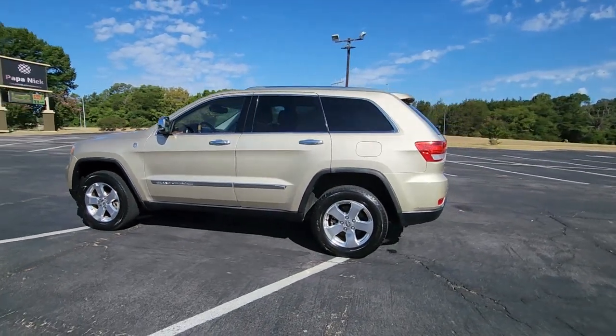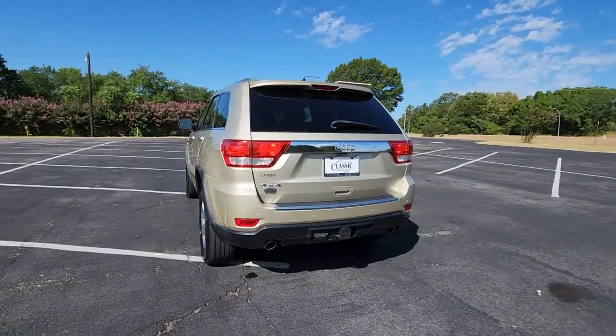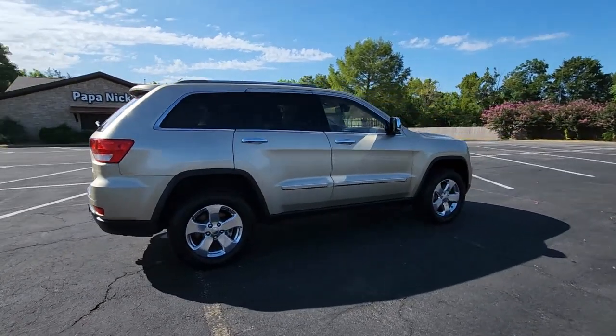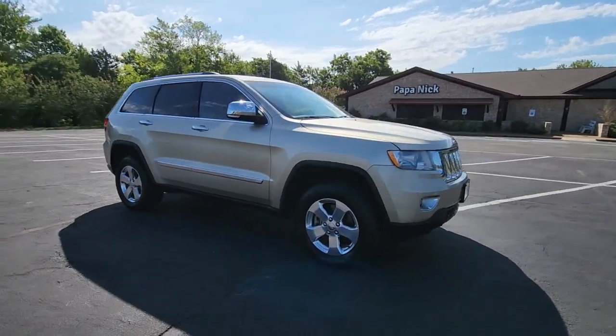Take a moment to check out the 2012 Jeep Grand Cherokee. With less than 80,000 miles on the odometer, this vehicle provides excellent value. The Jeep Grand Cherokee — the stylish all-terrain SUV that lends comfort, high-performance, and rugged capability.